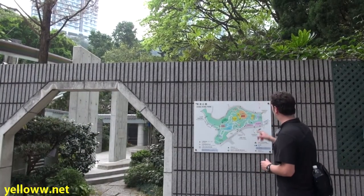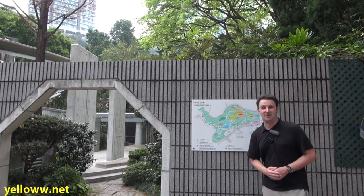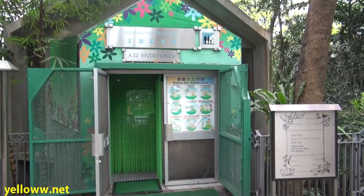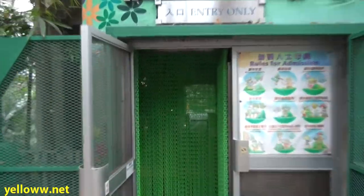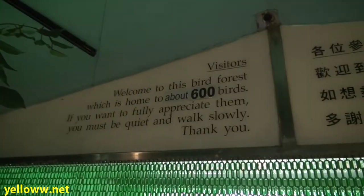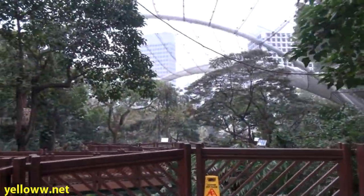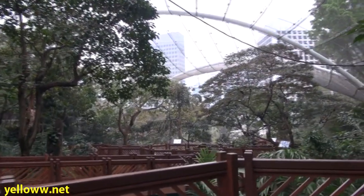Next up is the walk-through aviary, which is a really large indoor bird sanctuary. Admission is also free. You first pass through a green chained door, then a turnstile. After the turnstile, a sign lets you know there are about 600 birds inside, and to fully appreciate them, please be quiet and slow down.